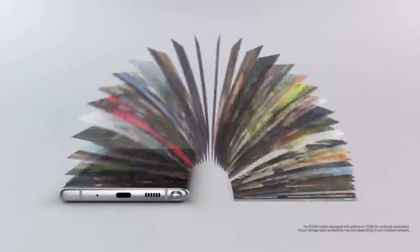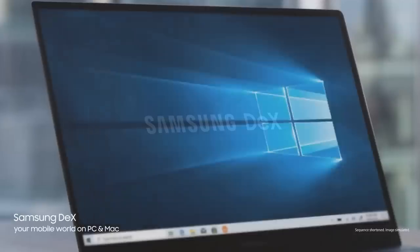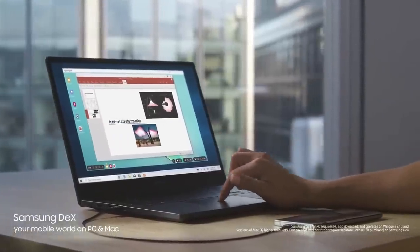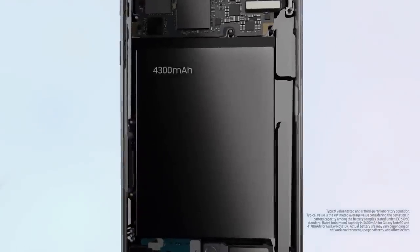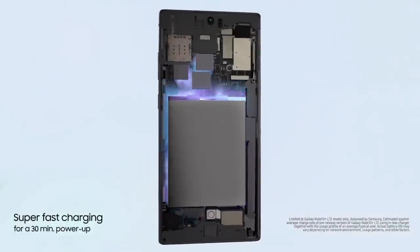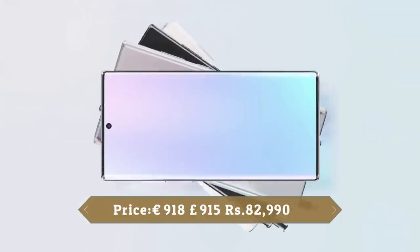The Samsung Galaxy Note 10 Plus 5G runs One UI based on Android 9 Pie and packs 512GB of built-in storage that can be expanded via a microSD card up to 1TB. It's a dual-SIM smartphone that accepts nano-SIM cards. This device is powered by a 4300mAh battery with 45W fast charging support and also supports 15W fast wireless charging. This smartphone also supports face unlock. It was launched in Aura Black, Aura Glow, and Aura White colors.